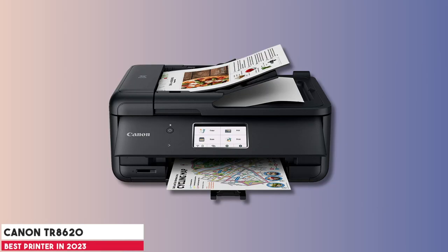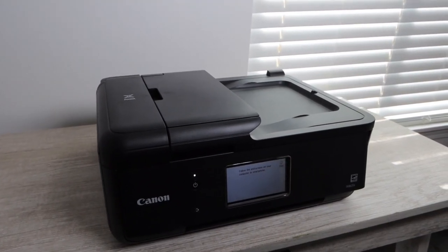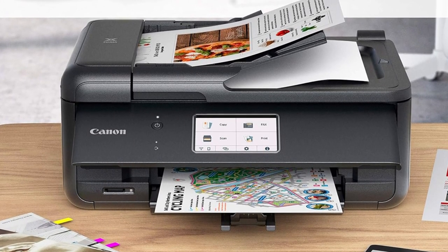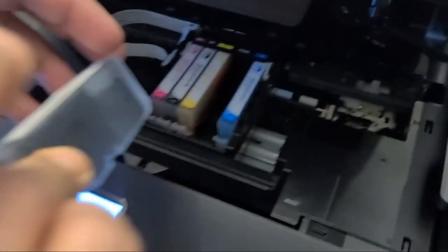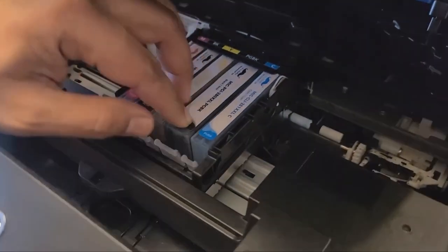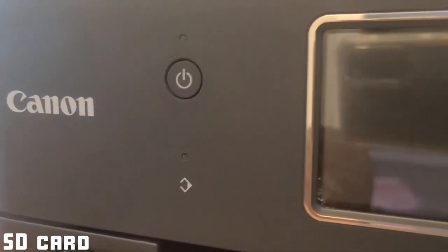At number four is the Canon PIXMA TR8620. For those working from home or managing a small office, the Canon PIXMA TR8620 hits a sweet spot. A true jack-of-all-trades, this printer offers stellar printing capability — especially for photos — plus scanning, faxing, and copying. A significant upside is its dual ink mechanism, incorporating two black inks to ensure documents have deep, legible text and photos capture the richest blacks. The 4.3-inch LCD touchscreen provides an intuitive interface, making tasks like printing directly from an SD card straightforward.